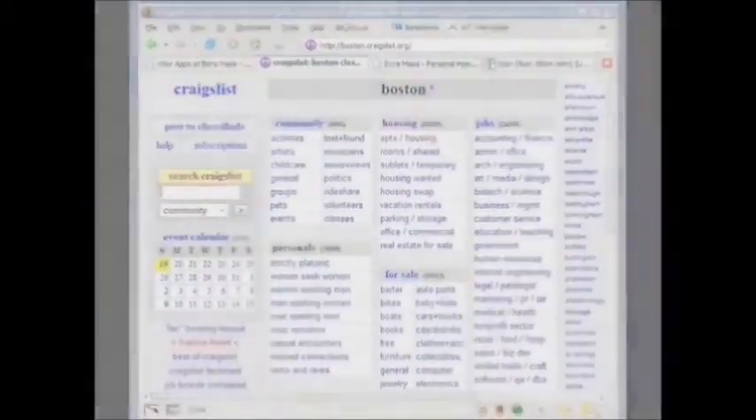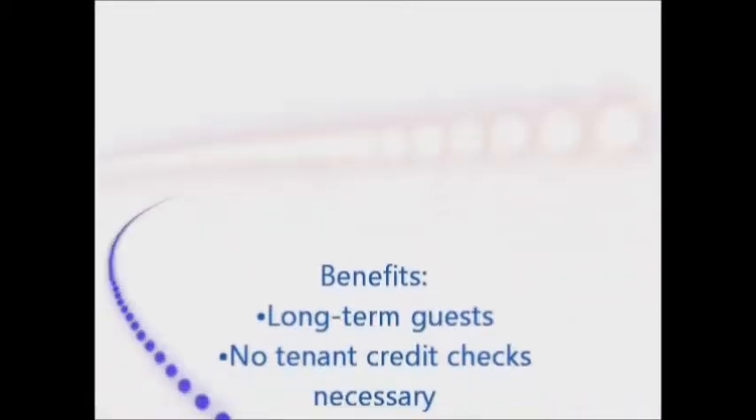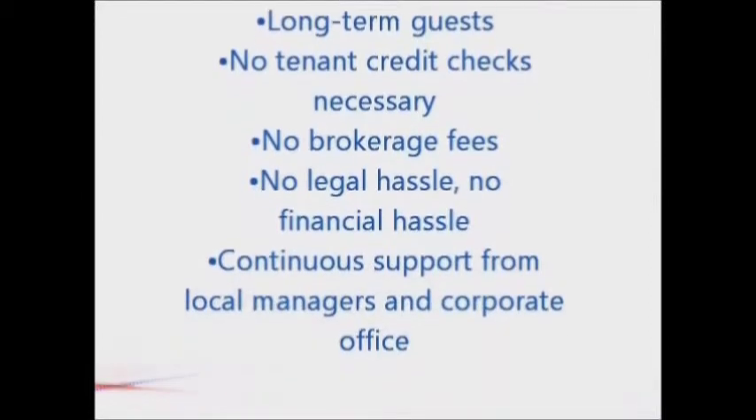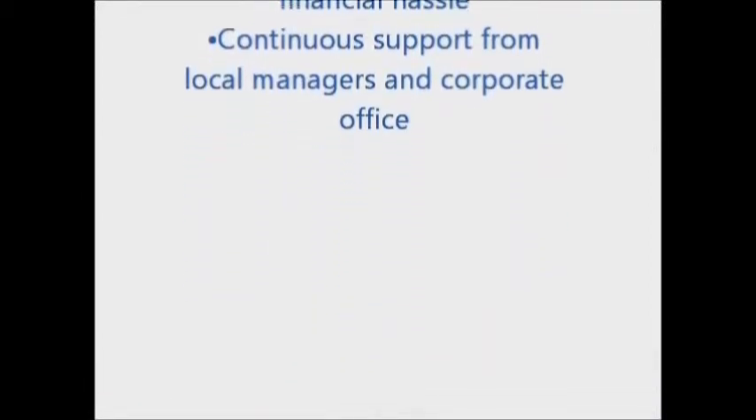Benefits: Long-term guests. No tenant credit checks necessary. No brokerage fees. No legal hassle. No financial hassle. Continuous support from local managers and corporate office.